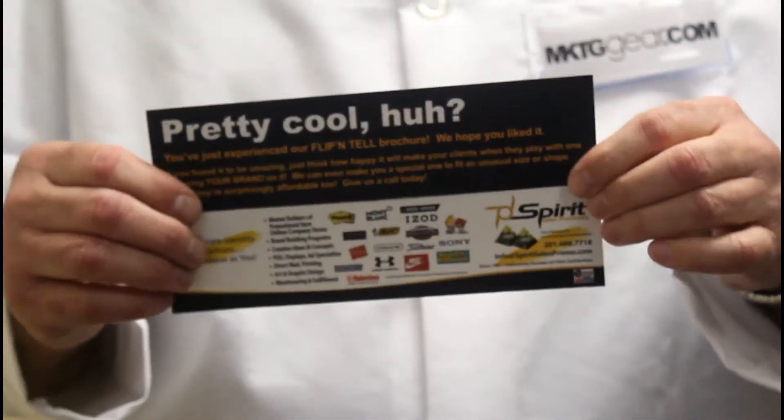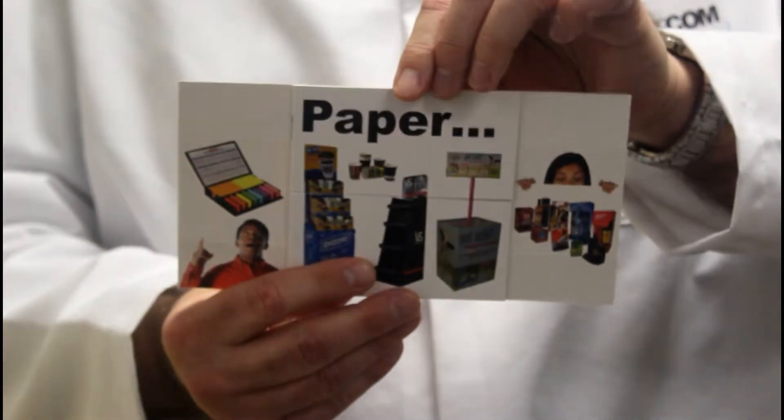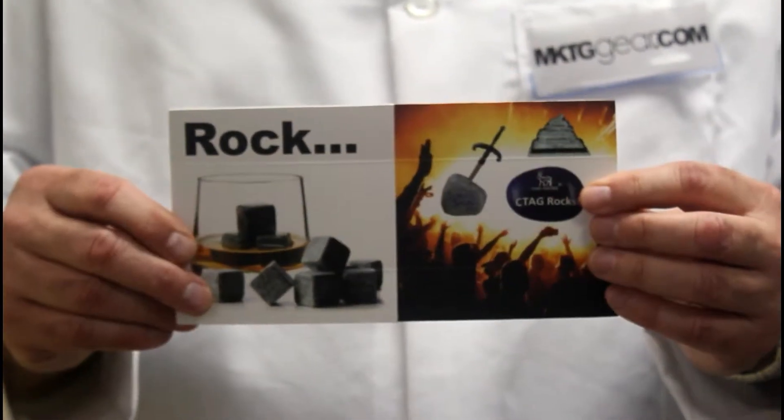Flip and Tell comes in different sizes and shapes to convey your messages effectively. Because it's habit-forming, your clients will keep it and remember learning about your product and have fun all at the same time.